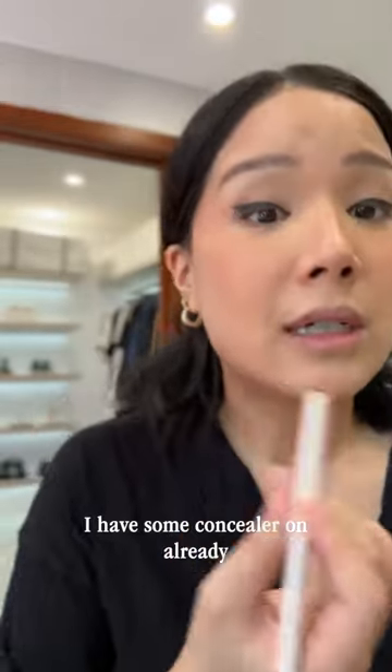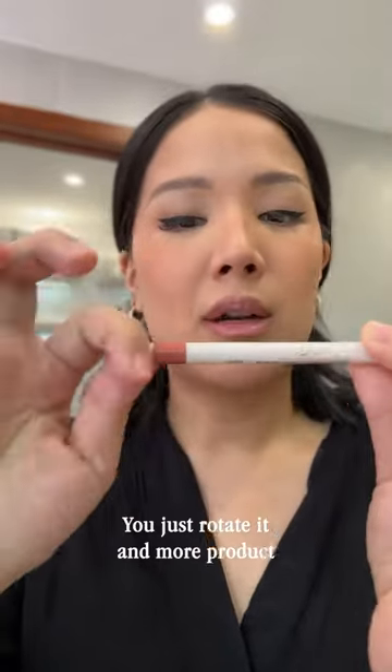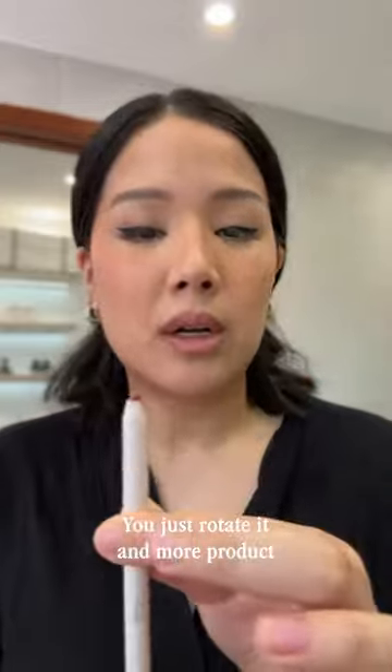I have some concealer on already because I like overlining a little bit. What I like is that you don't need to sharpen it — you just rotate it and more product will come out.